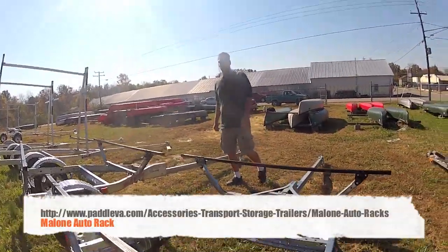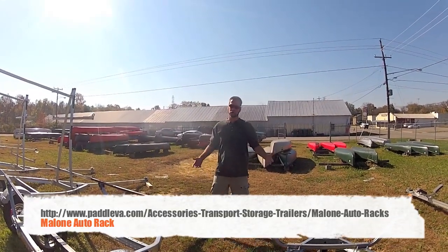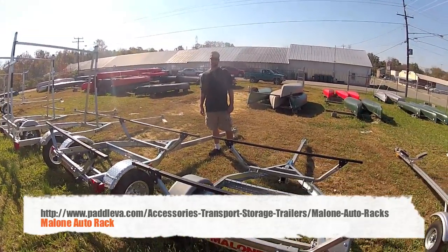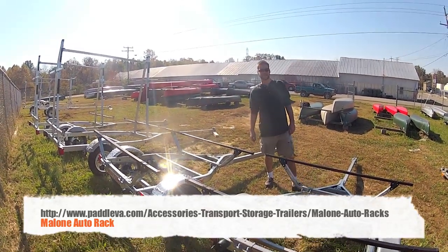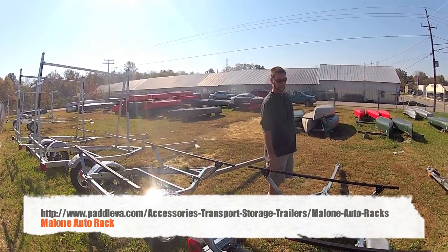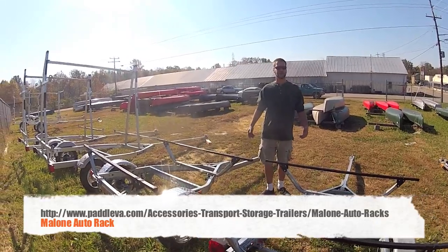Hey guys, Brian Vandesen again with Appomattox River Company. Talking to you today about Malone Trailers. Malone Trailers — galvanized, heavy duty, 10-inch tires. You can buy spares for them. Takes all Malone, Yakima, and Thule accessories, which can be mounted directly to the crossbars. Leaf spring suspension. Different packages, different accessories.